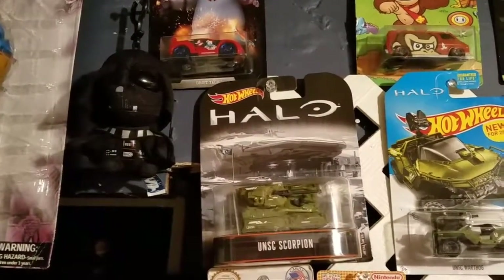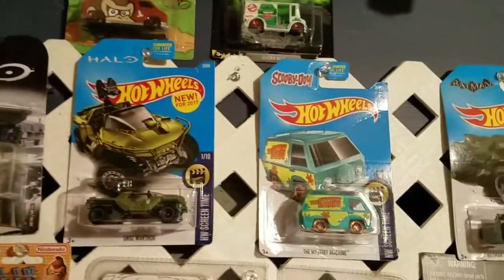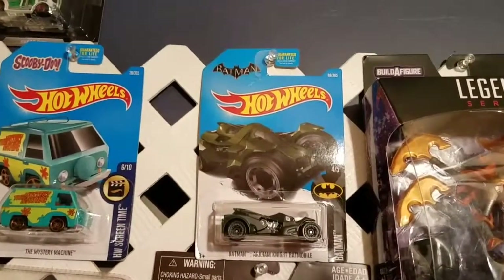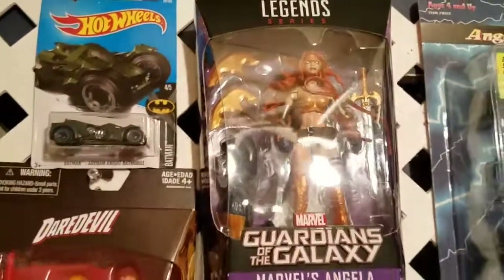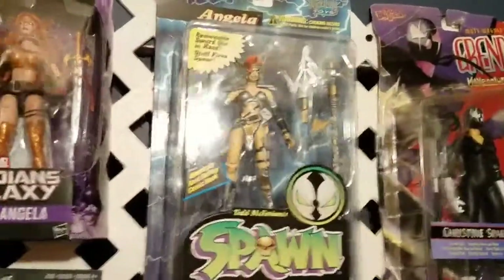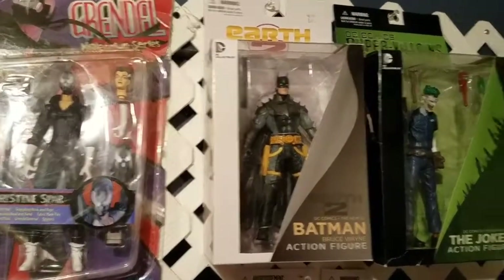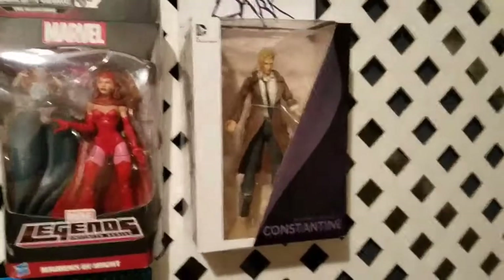Go down here — you've got the tank, the UNSC Scorpion from Halo. You've got the Halo Warthog, the Scooby-Doo Mystery Machine, the Batman core from The Dark Knight. You've got Marvel's Angela, then you have the McFarlane Angela, Grendel, Earth 2 Batman, and the Joker.